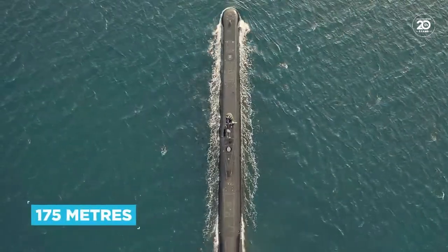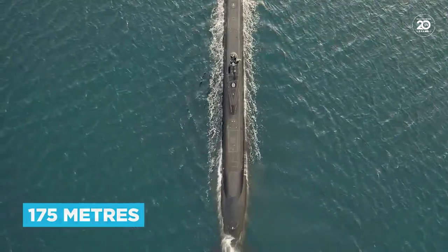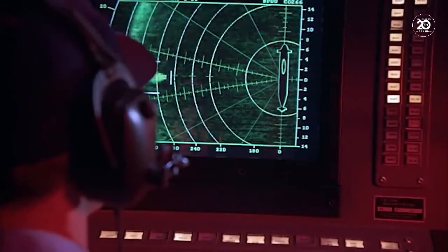At over 175 metres long, the world's largest submarine is almost twice the length of a standard rugby union pitch. But what's it like to be inside, and how does it work?